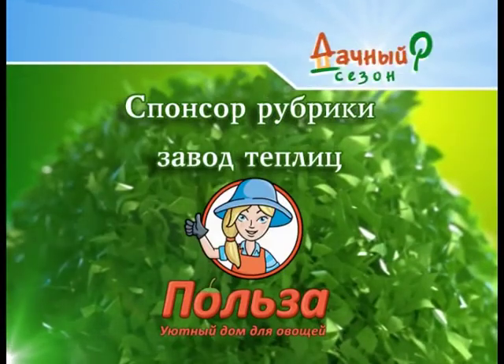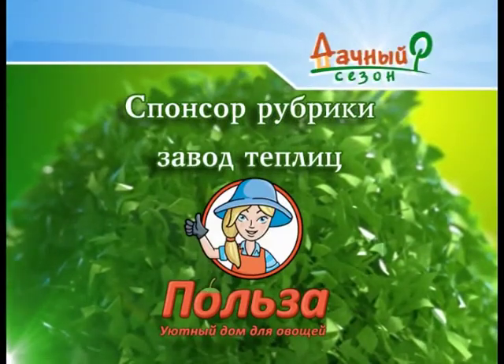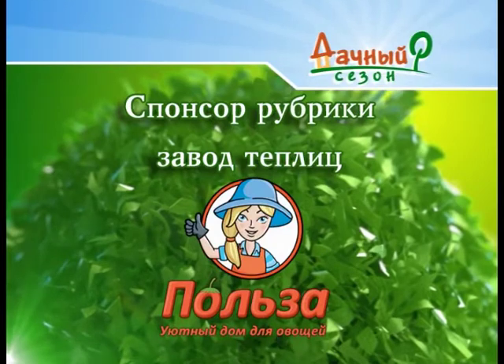Спонсор рубрики — «Завод теплиц Польза». Уютный дом для ваших полезных овощей. Уж сколько раз, уважаемые дачники, садоводы и огородники, мы с вами говорили о теплицах, выбирая самую лучшую для своего участка — ту, которая принесёт максимальную пользу. Казалось бы, оговорили все моменты. Но темы неисследованные ещё есть, и с вопросом, какая же теплица должна быть на нашем участке, я обращаюсь к нашему эксперту Владимиру Стрельцову.